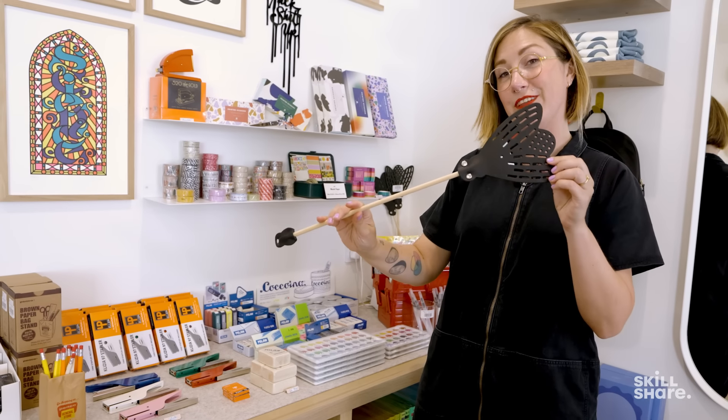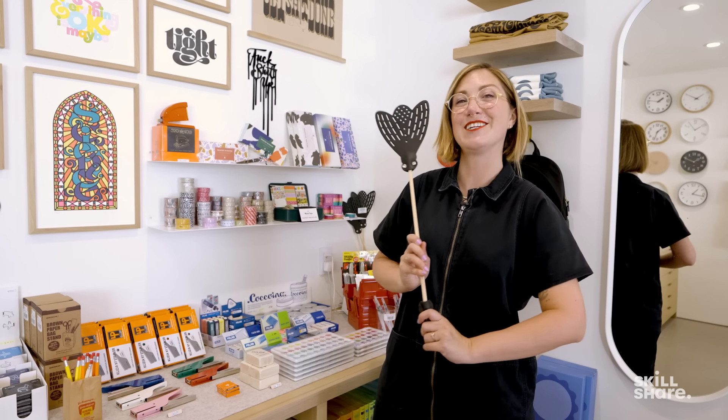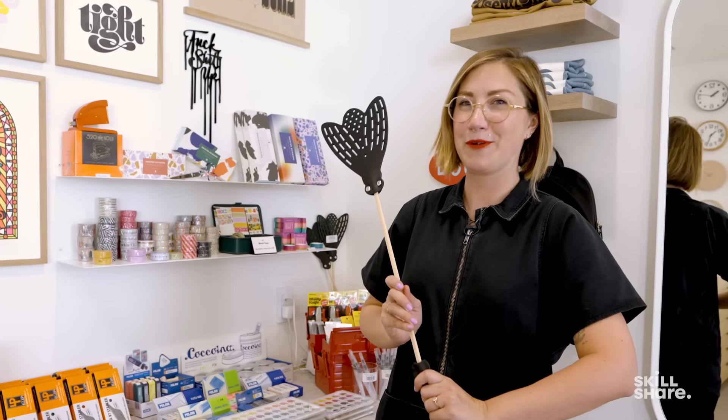This is another fun feature here in the shop — these fly swatters that look like flies. It takes a disgusting thing that you don't really want to do and turns it into a fun and joyful activity. Joyfully murder flies.